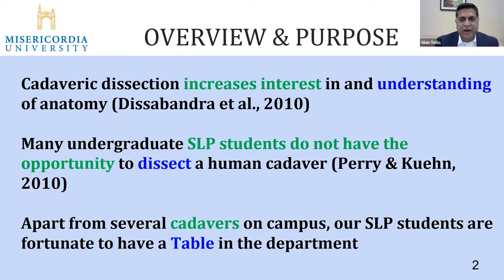With cadavers, once you dissect, you cannot put it back together. And if students go to the cadaver lab, they need a professor or lab tech to show them different body parts — they may not know what the corpus callosum is or which muscles of the larynx do what. Whereas with the table, they can explore on their own time and then go back and review sessions with faculty or other students.